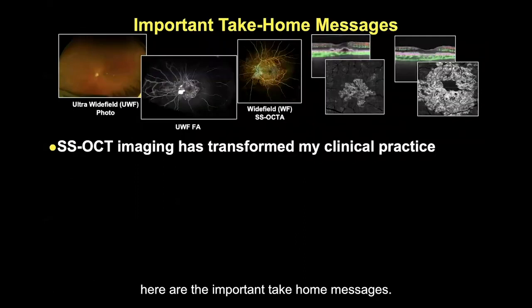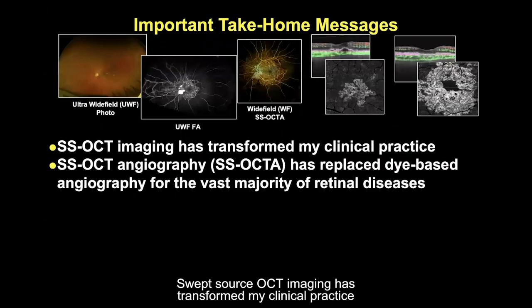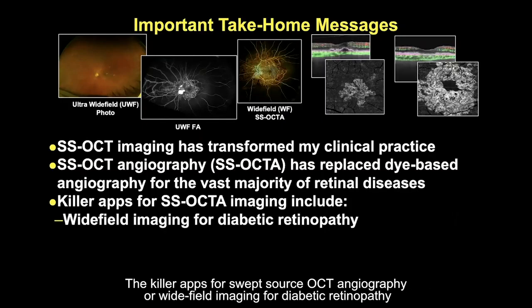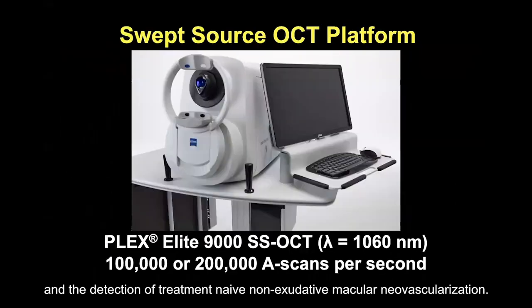Here are the important take-home messages. Swept source OCT imaging has transformed my clinical practice. Swept source OCT angiography has replaced dye-based angiography for most of my patients. The killer apps for swept source OCT angiography are wide-field imaging for diabetic retinopathy and the detection of treatment-naive non-exudative macular neovascularization.